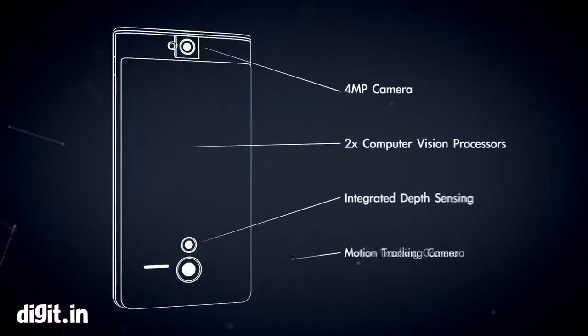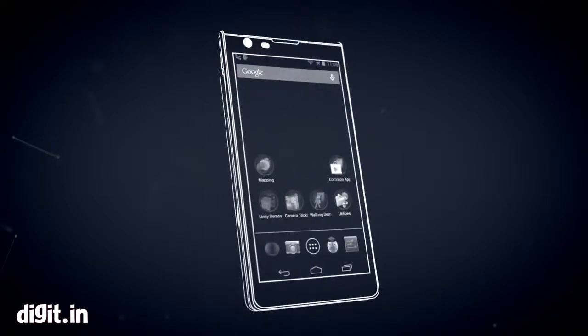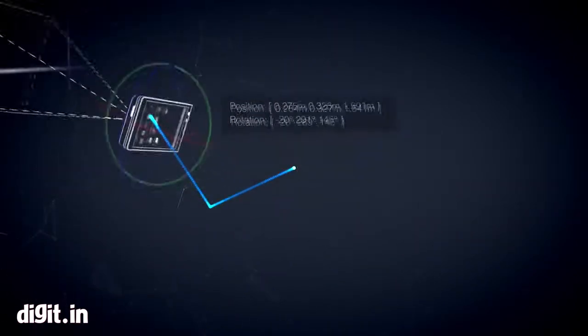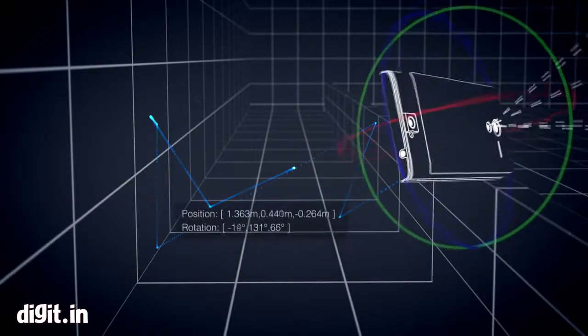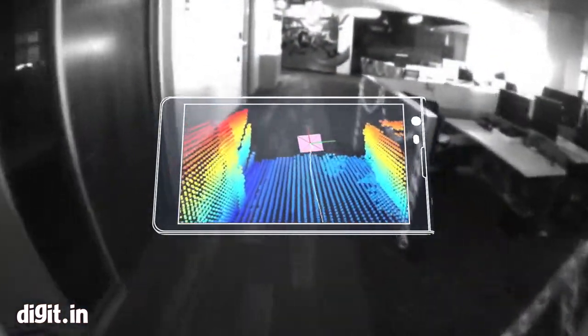Researchers at the University of Lincoln are looking to create an effective visual aid system, leveraging the spatially-aware capabilities of devices like Project Tango, which have started to appear in the market. These devices have a multitude of cameras and sensors, enabling them to get a three-dimensional view of their surroundings.